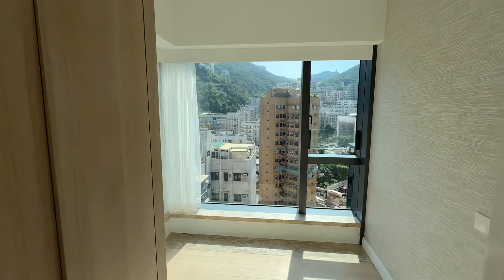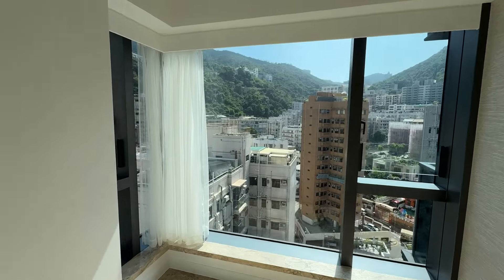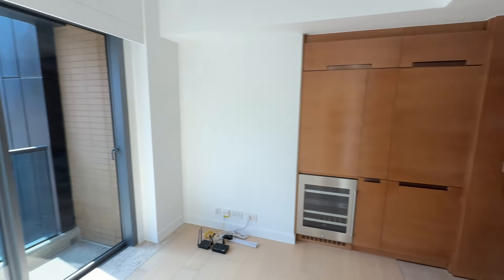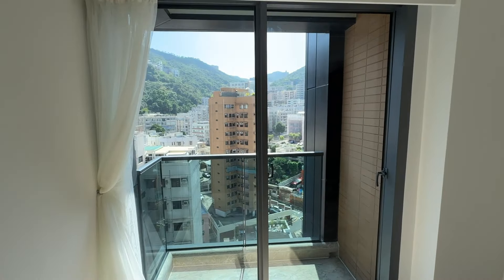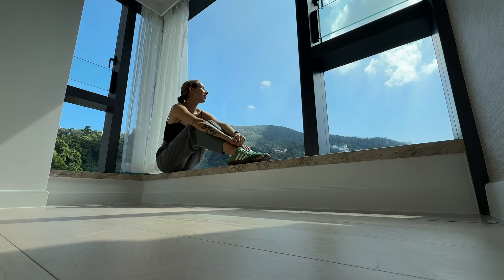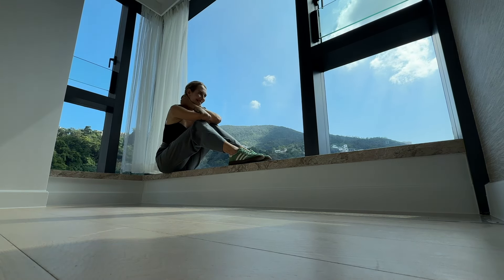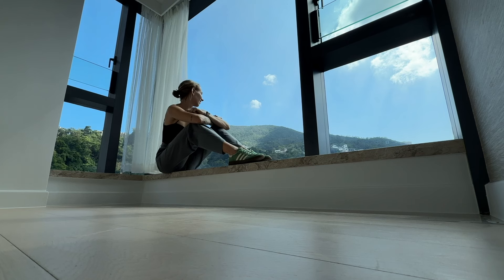I'm moving in tomorrow and I'm a little nervous because it's a new area and a new experience — change is freaking scary. But it feels right and I'm excited to build a lot of great memories in this apartment. Let's see where this journey takes me.